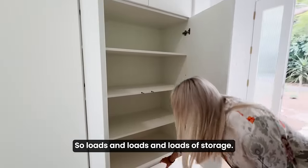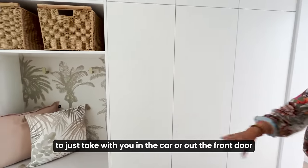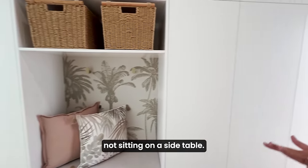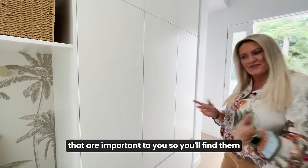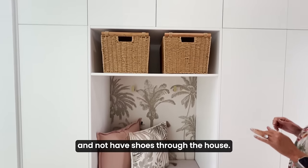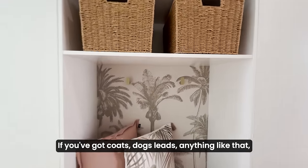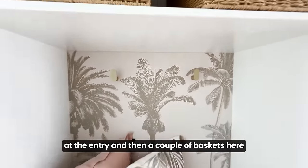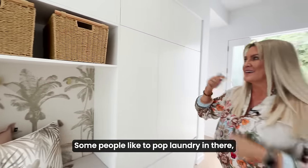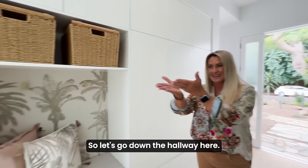Loads and loads of storage. Bags, shoes, anything else that you need to take with you in the car or out the front door can all be stored at the front of the house, not sitting on a side table. There's a little upholstered seat here so you can pop your shoes on. Storage, storage, storage, and a couple of hooks here for coats, dog leads, anything like that. A couple of baskets, which could be used for whatever you like — some people pop laundry in there, footy jerseys and those sorts of things from kids' sports straight from the garage. So let's go down the hallway.